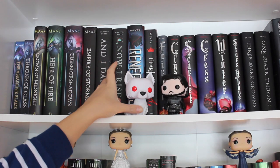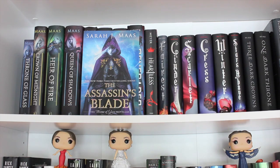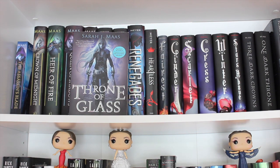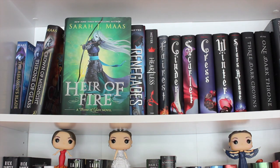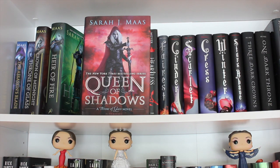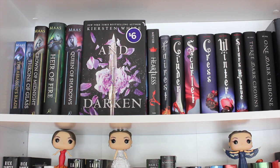I've got two Pop figures — Jon Snow and Ghost. On this shelf I have The Assassin's Blade by Sarah J. Maas, Throne of Glass by Sarah J. Maas (book one, read it, loved it), Crown of Midnight (book two), Heir of Fire (book three), Queen of Shadows (book four), and Empire of Storms (book five) — the only one I own that I haven't read yet. It showed up from Book Outlet without a jacket.